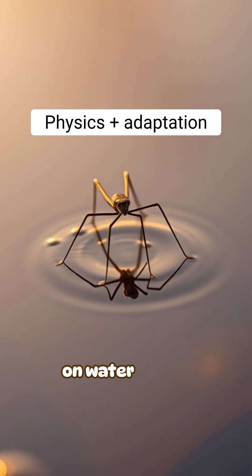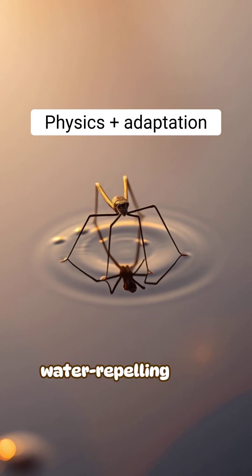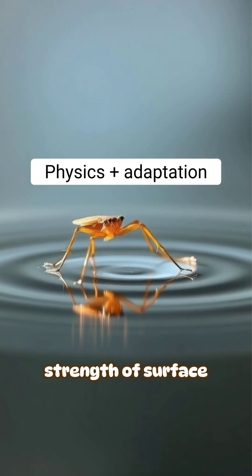So an insect's ability to walk on water comes from light bodies, water-repelling legs, and the hidden strength of surface tension.